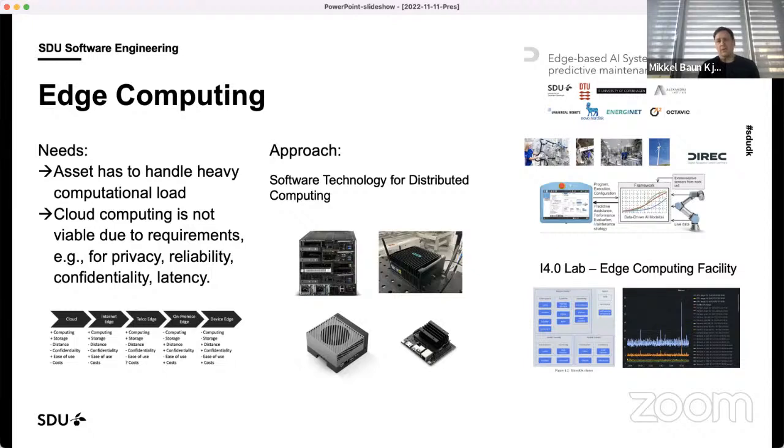We can increase the computing capacity of each robot or robotic cell, but there may also be opportunities for sharing computing power across different robots. In a lot of automation solution settings, there is a need for securing privacy, reliability, confidentiality of data, and low latency, which means the cloud is not always the solution. We are looking into what software technologies enable us to deploy machine learning across a distributed set of computing nodes.